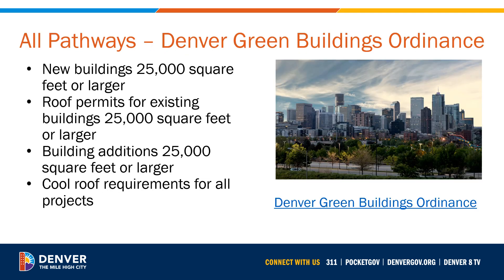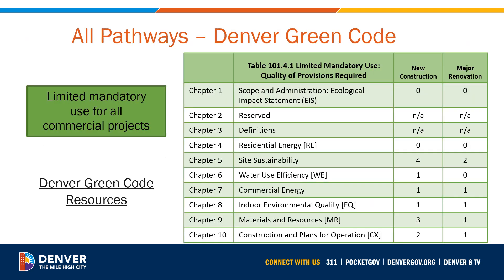Regardless of which compliance pathway you choose, there are several mandatory requirements that all projects must consider. One item required to be documented by all commercial projects is compliance with the Denver Green Buildings Ordinance. Requirements will vary by project type and size, and teams can select from a broad menu of strategies that help Denver achieve more sustainable development. Another requirement for all new commercial projects is some limited mandatory use of the Denver Green Code. Project teams need to choose a certain number of credits from each category, as shown in this table, such that teams can choose options that are cost effective and fit well with their project's other goals.